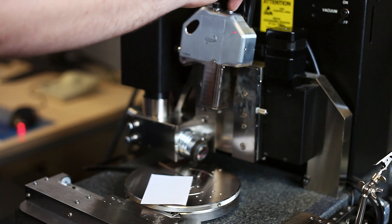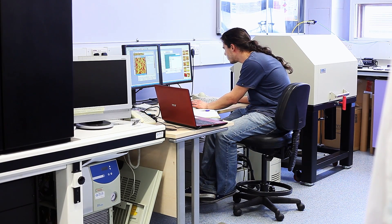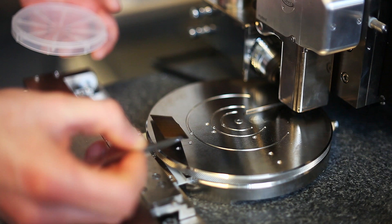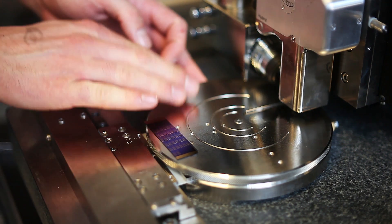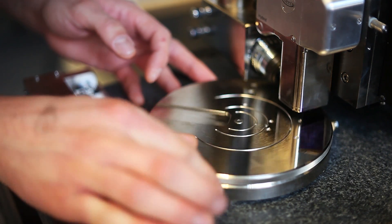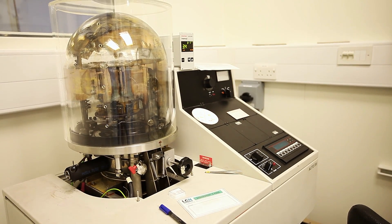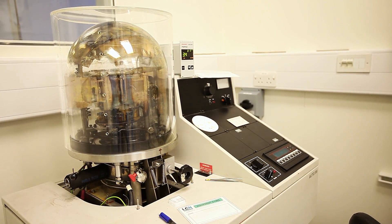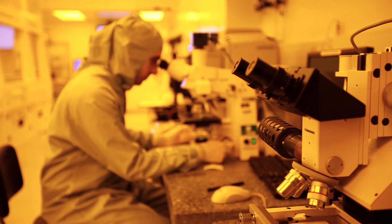Experimental work is very important in the MSc in nanotechnology. In the first part of the MSc, students are trained using a wide variety of techniques in our dedicated teaching laboratory in the electrical engineering department. During their project, students work in a real research environment using state-of-the-art equipment such as the many clean room and thin film processing facilities here in the London Centre for Nanotechnology.